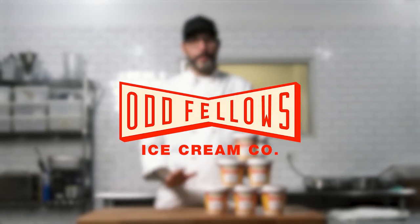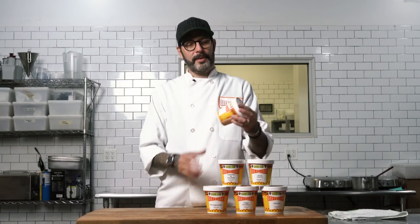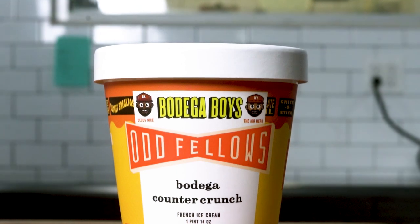Hey everybody, Sam Mason here from Oddfellas Ice Cream in Brooklyn, New York. Today we're going to be talking about our new Bodega Capsule. It's a partnership, a collaboration if you will, with the Bodega Boys, Deezus and Mero.